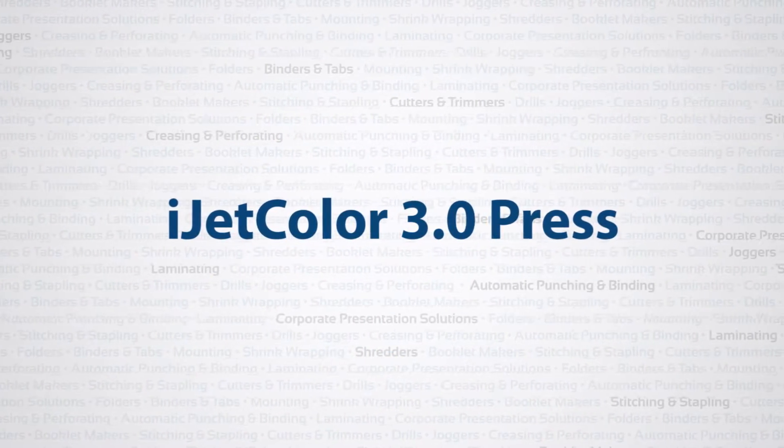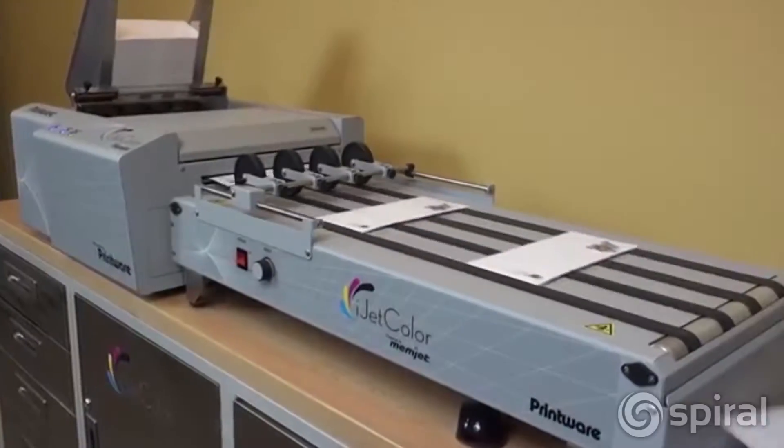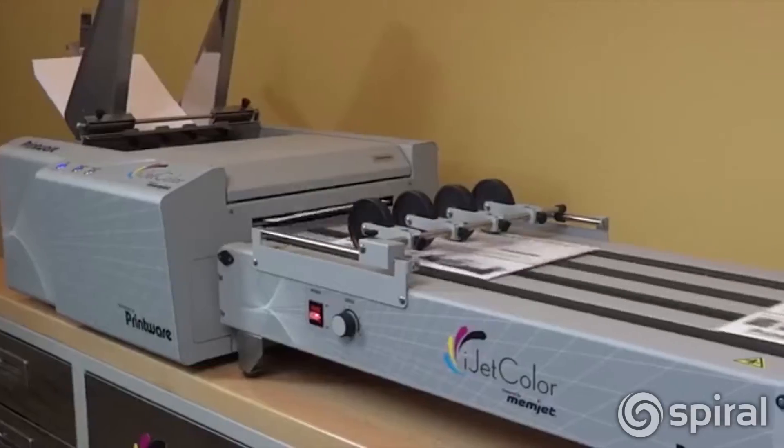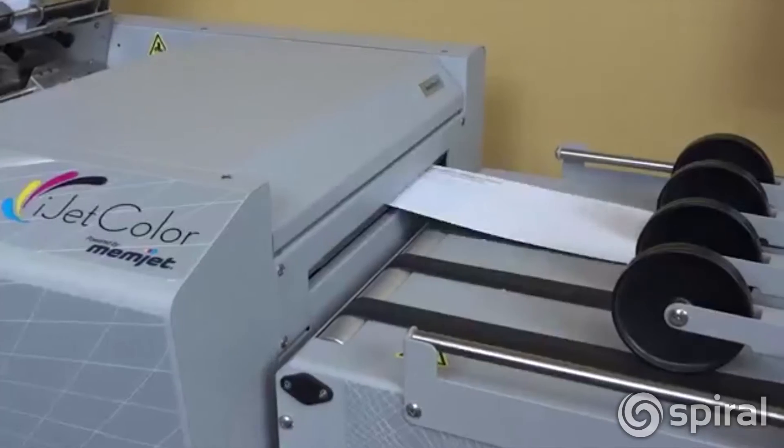Introducing the iJet ColorPress 3.0, the most advanced digital inkjet solution available for short run, full bleed color envelopes, direct mail, and stationery.